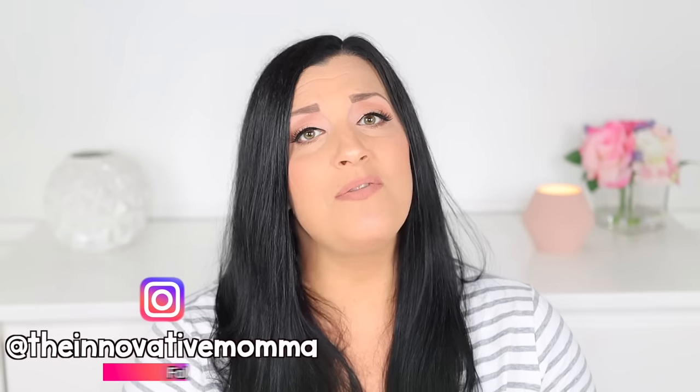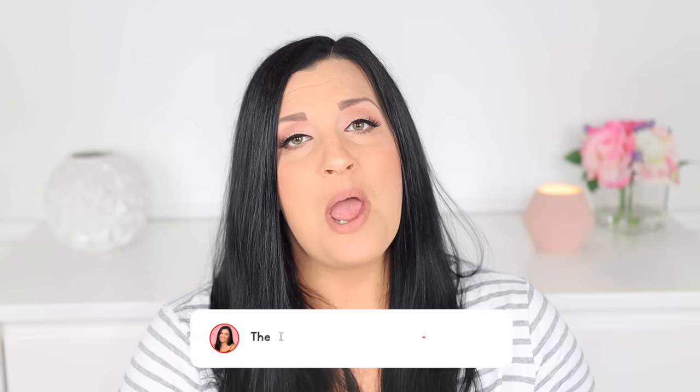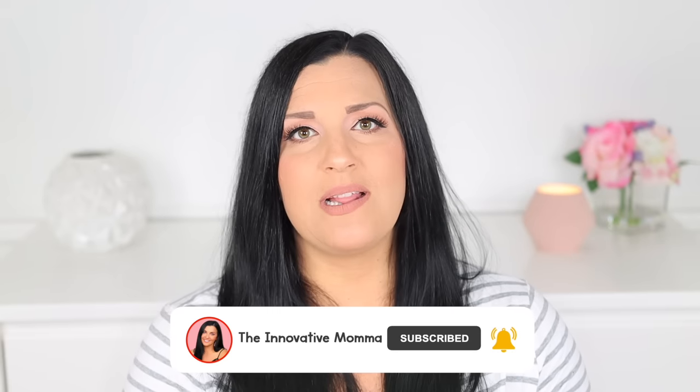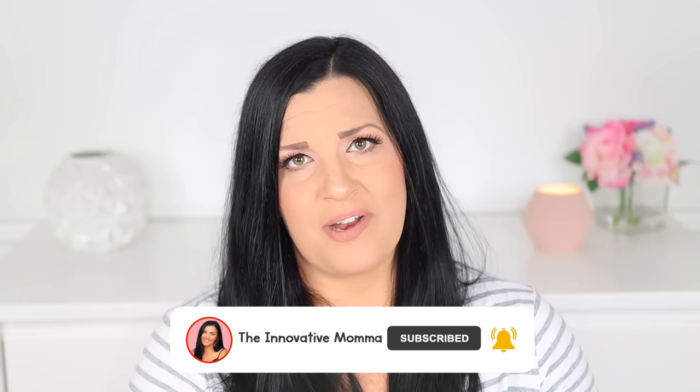Hey everyone, I'm Jess and on the Innovative Mama you'll find helpful videos on pregnancy, parenting, and early education. If you have a little one at home, I'd love for you to join our YouTube family by giving that subscribe button and the notification bell a quick click so that you never miss any helpful videos. Make sure you stick around to the end because I have a toddler meal hack that you're not going to want to miss. But for now, let's take it over to the kitchen.